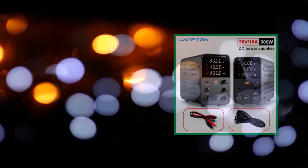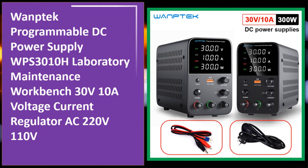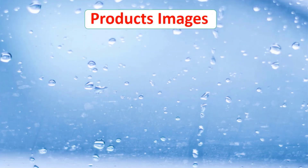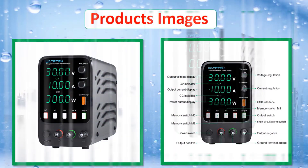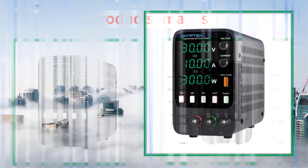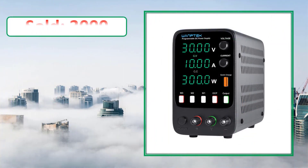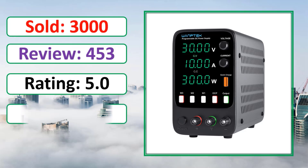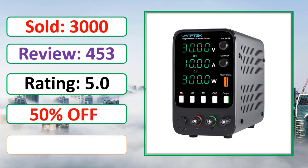At number four: the One Tech Programmable DC Power Supply WPS-30-10-H, a laboratory maintenance workbench supply with 30V/10A voltage and current regulation, compatible with AC 220V and 110V. Check the percent-off deal and link in the description.